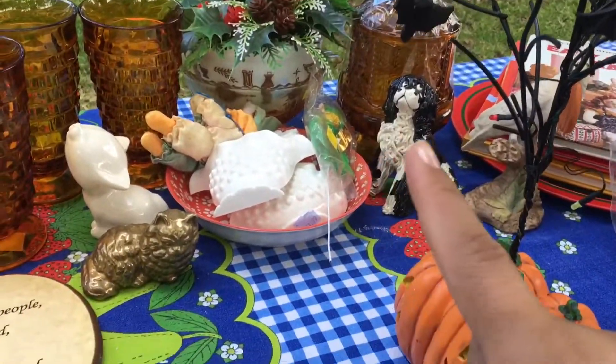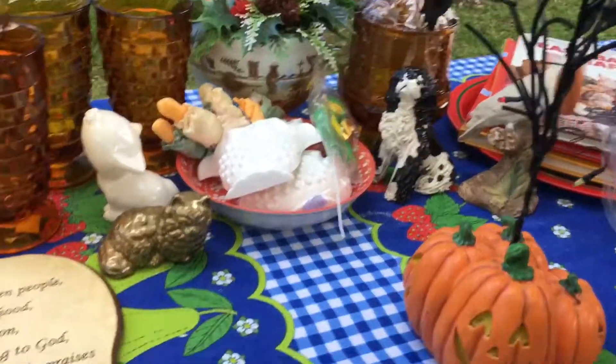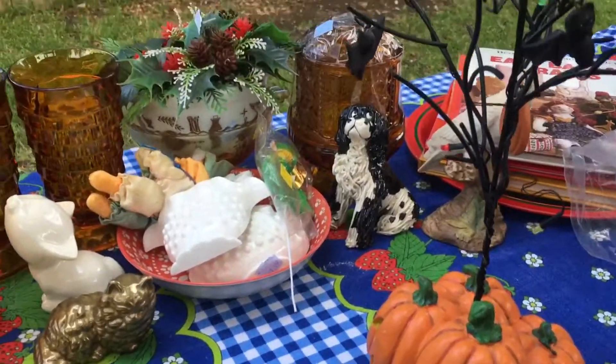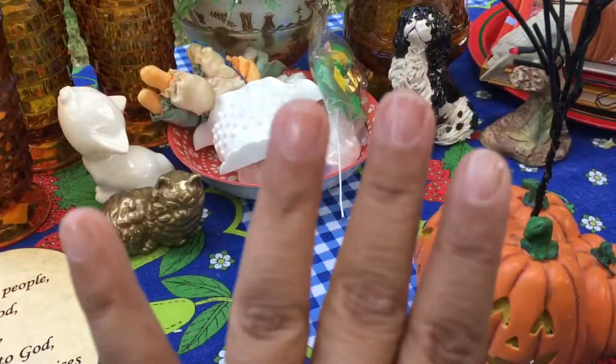Let me know in the comments below what your favorite piece of the haul was. Don't forget to comment, like, subscribe, and share the video if you wish. I will see all of you guys on the next one. Bye guys!